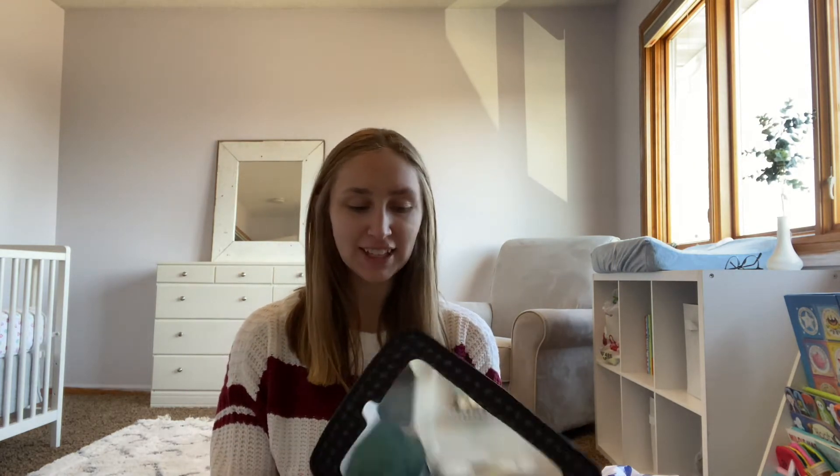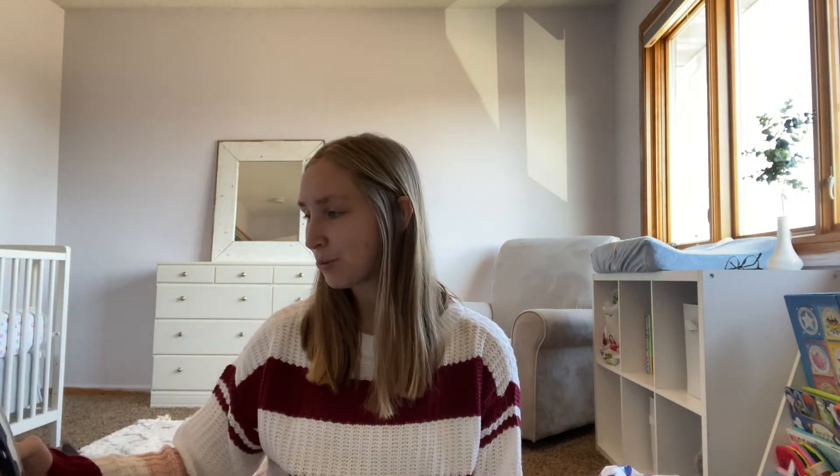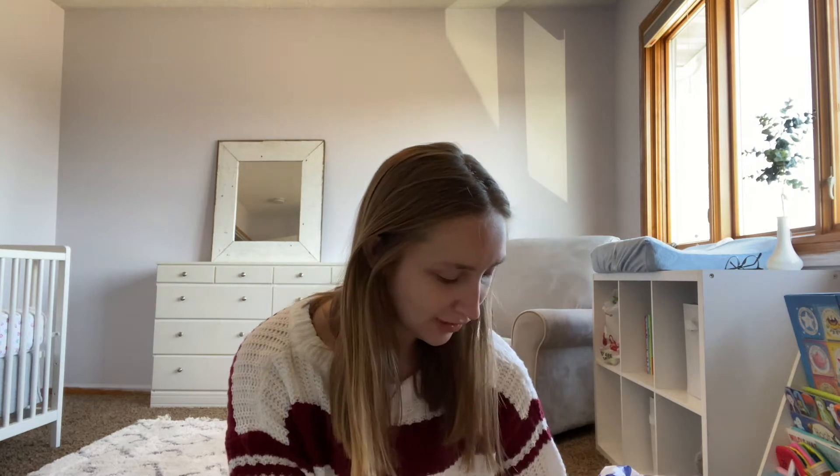Up next I got my second baby mirror, so I'm happy about that. It does have some scratches on it already, as did the other one, but I don't think that'll affect the functionality at all.